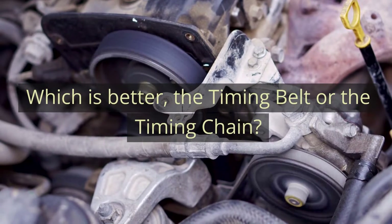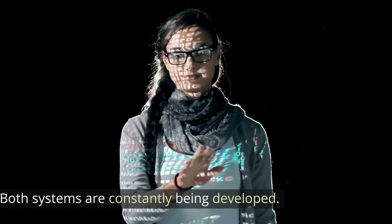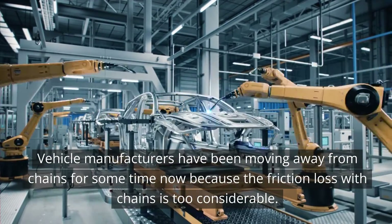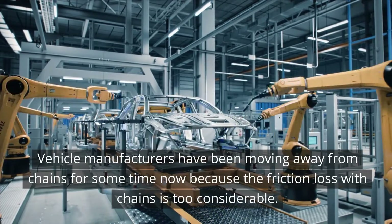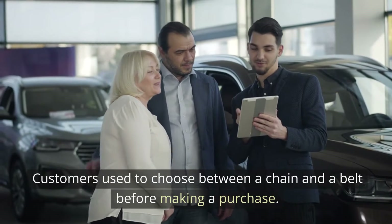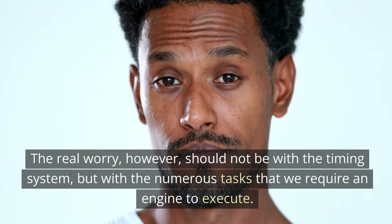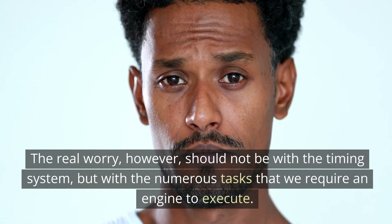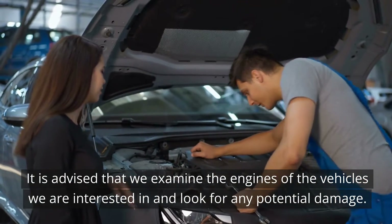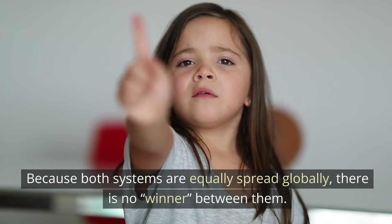Which is better, the timing belt or the timing chain? The question of which is better is unanswerable — both systems are constantly being developed. Vehicle manufacturers have been moving away from chains for some time because the friction loss with chains is too considerable. Customers used to choose between a chain and a belt before making a purchase. The real concern, however, should not be with the timing system, but with the numerous tasks that we require an engine to execute. Because both systems are equally spread globally, there is no clear winner between them.